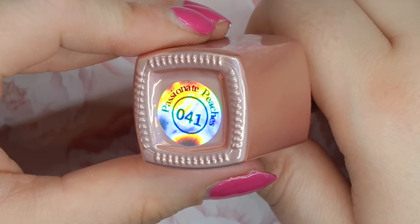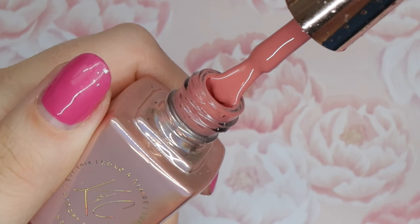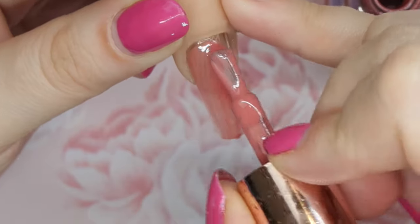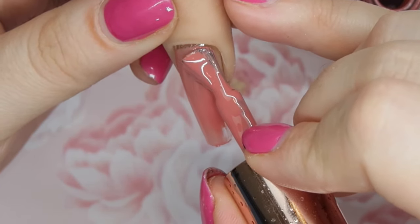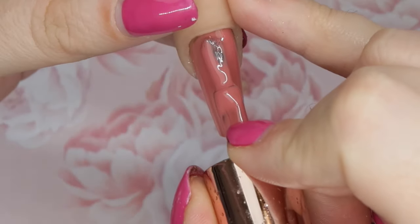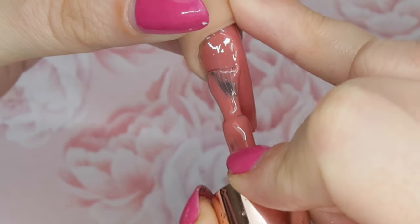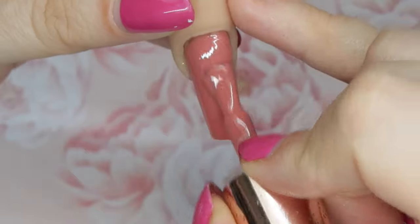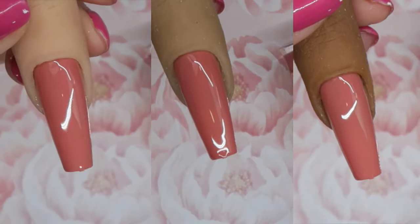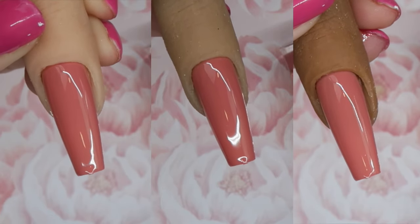Next up, number 41 is called Passionate Peaches. I like this one because it is a rosy tone but also has a little bit of peach to it — it's almost like an off-neutral. The first coat goes on fairly sheer, so you definitely need a second coat. But this is a really good option for people who want a neutral color but don't like wearing nude nails — they want something with a little tinge. It's beautiful for springtime.